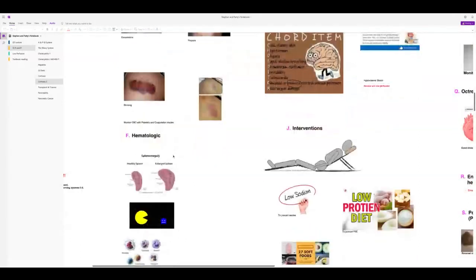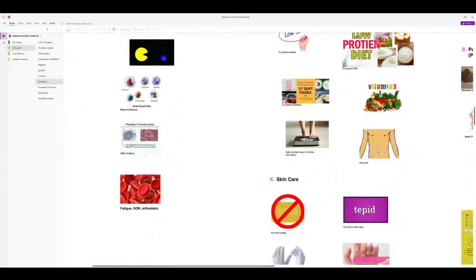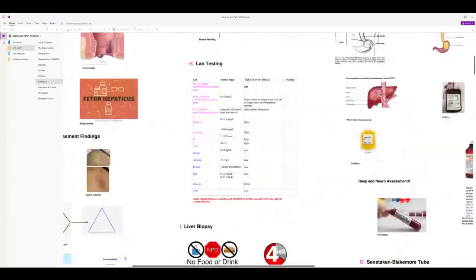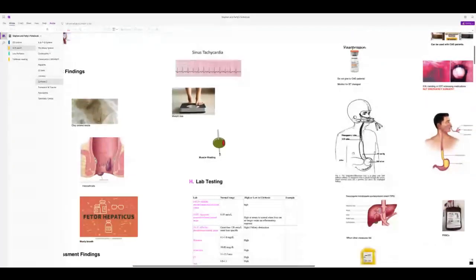Hematologically, the enlarged spleen from portal hypertension acts like a Pac-Man — it eats white blood cells, platelets, and red blood cells. Expect risk of injury — place patients on bleeding precautions. They may become short of breath, orthostatic, and fatigued from anemia and the large distended abdomen. Despite low protein blood levels, still keep them on a low-protein diet.